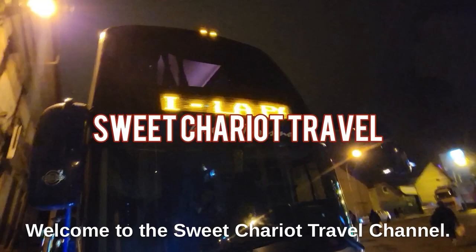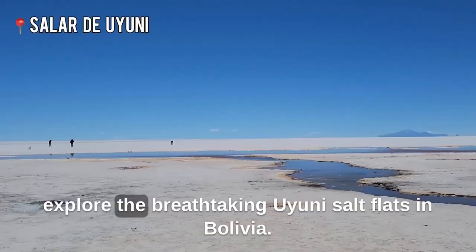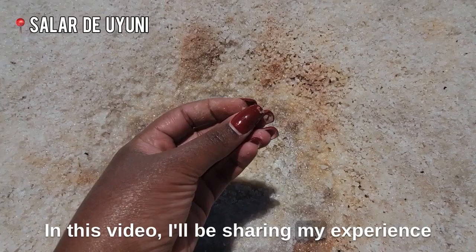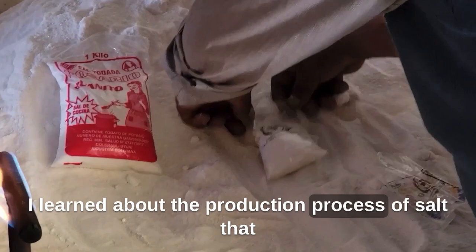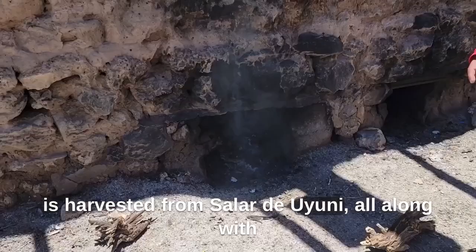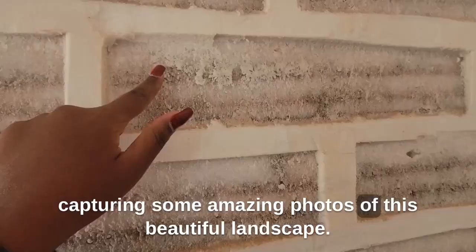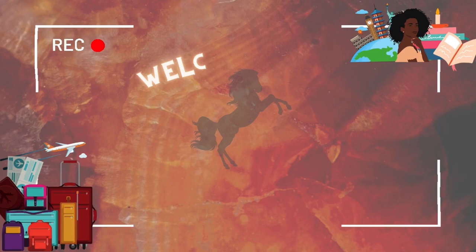Hey y'all, I feel like a cowgirl — look at this! Welcome to the Sweet Chariot Travel Channel. I'm Chinita. Join me on my solo traveling journey to explore the breathtaking Uyuni Salt Flats in Bolivia. In this video, I'll be sharing my experience visiting the largest salt flats in the world. Let's get into this video.